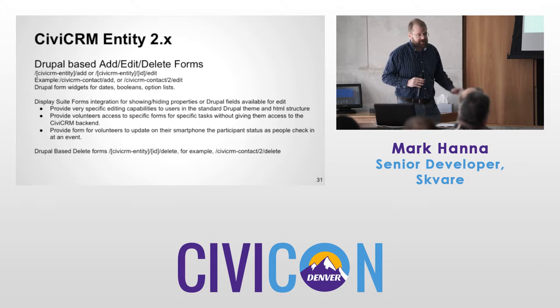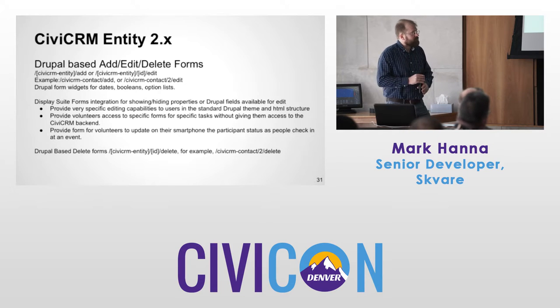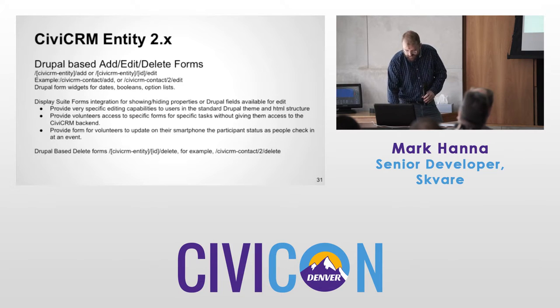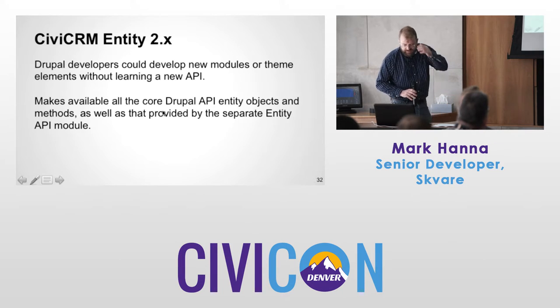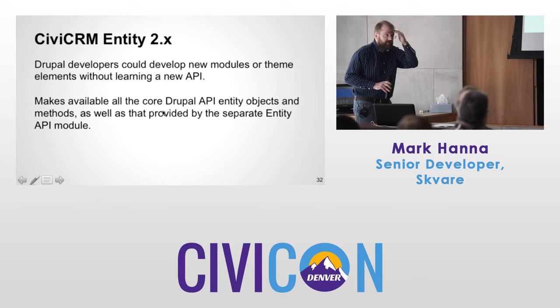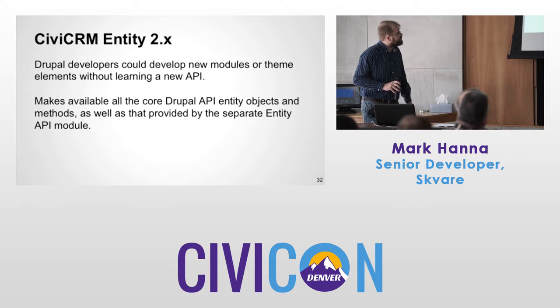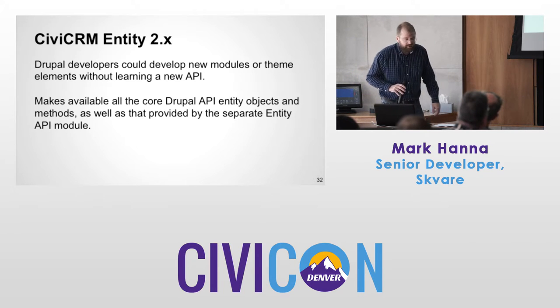This all boils down to making a wrapper around the CiviCRM API, so it follows API rules — safe. If you used it for the API before, these forms work the same way. This is really important for attracting Drupal developers — Drupal people love Drupal and want to do it the Drupal way, and now they can.